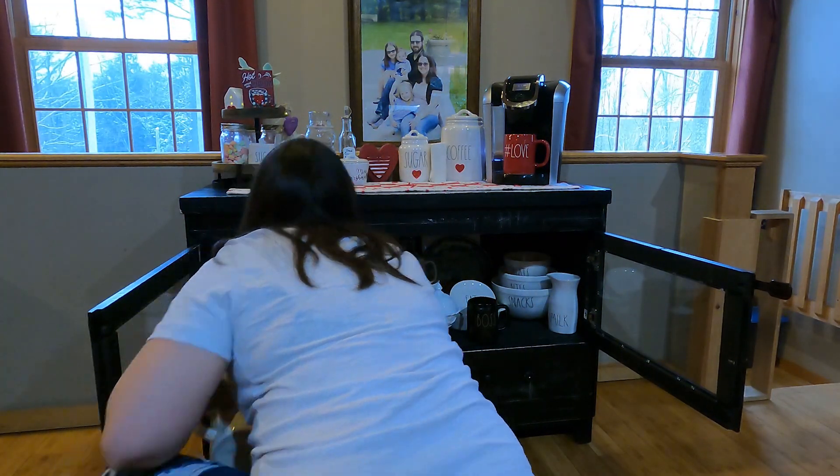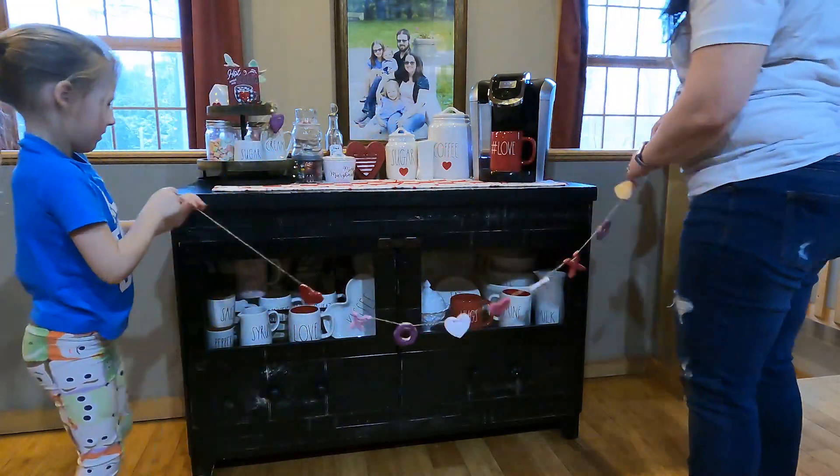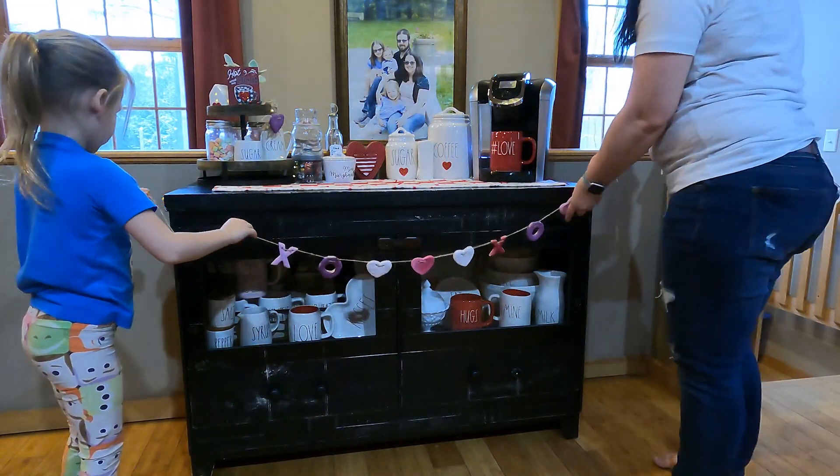All I did down here was I added a few of my Valentine's Day mugs, and last year we made this really cute banner.